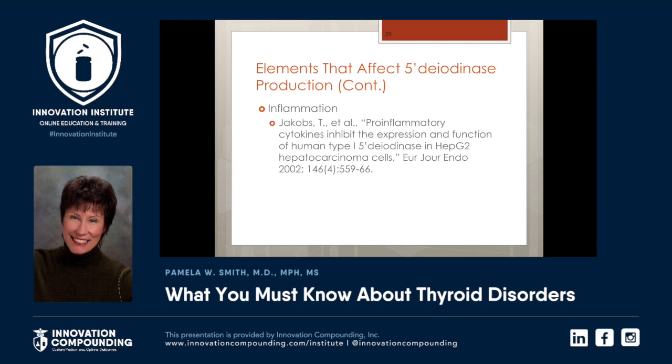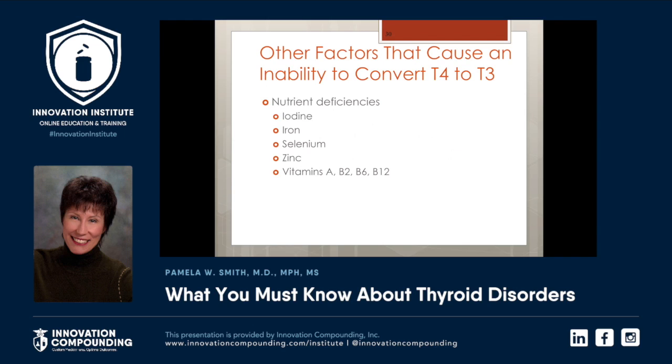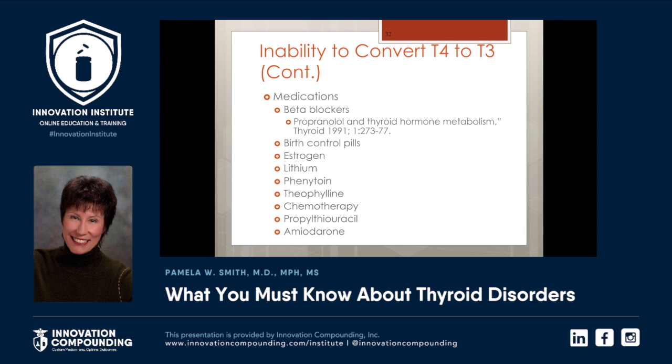Starting at about age 45, every single disease that a patient can get are inflammatory in nature. Remember, a little bit of inflammation heals — too much is related to disease. There are other factors that cause an inability to convert T4 to T3. Some of these nutritional deficiencies we've been talking about are certainly some of them. So can medications like beta blockers, oral contraceptives, estrogen, phenytoin, lithium, theophylline, some chemotherapeutic agents, amiodarone, and propylthiouracil.